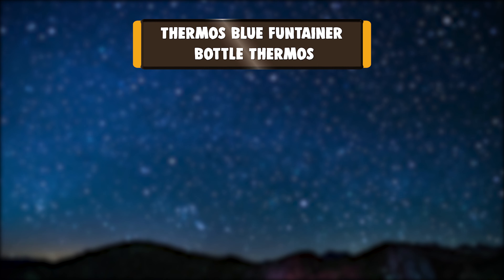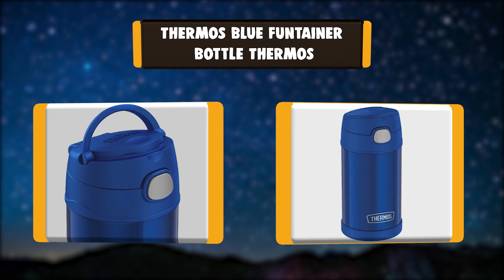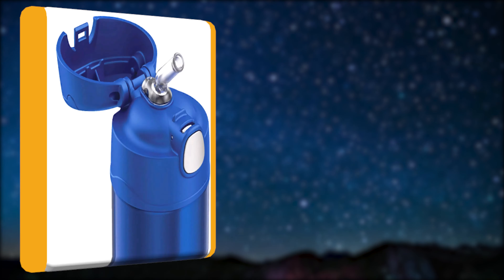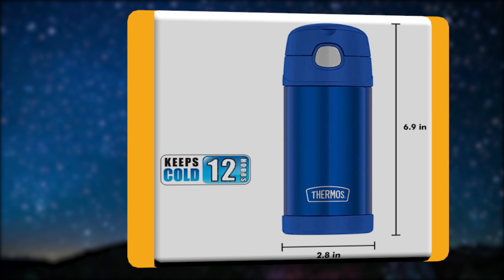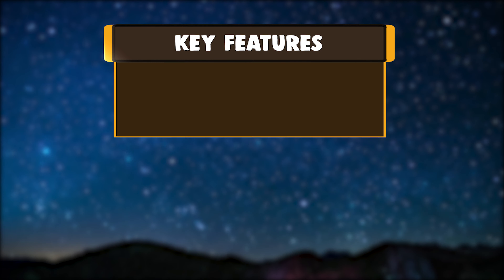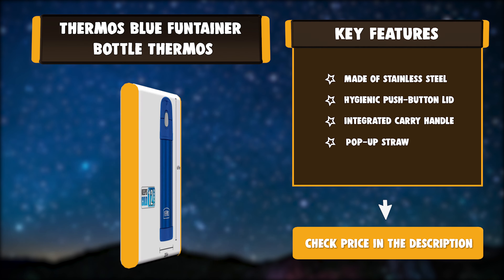Number one: Thermos Blue Fontainer bottle. Quench that thirst while on the go with the colorful Thermos stainless steel vacuum insulated straw bottle. At less than three inches around and only seven inches high, it's easy to tuck into a purse or backpack. Thanks to Thermos vacuum insulation technology, contents will remain cold up to 12 hours. Key features: made of stainless steel, hygienic push-button lid, integrated carry handle, pop-up straw.